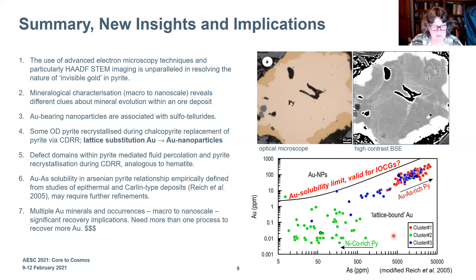The importance of looking at all these different gold minerals and their occurrences is because it actually has recovery impacts. Our studies have shown that you probably need more than one process to recover gold, particularly at Olympic Dam. Thank you.